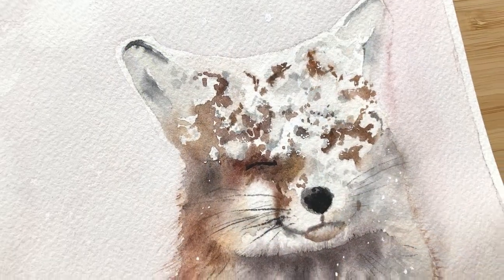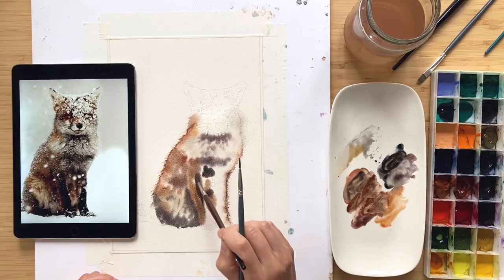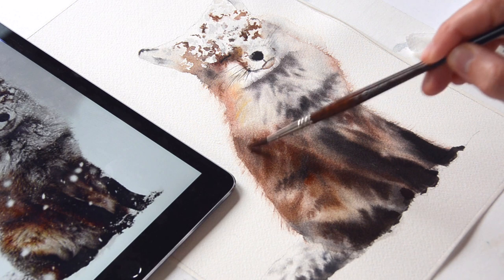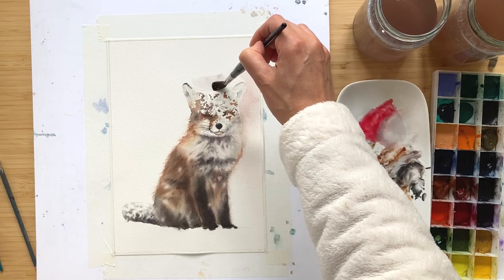Hello, my name is Evgenia and today we will be painting a captivating red fox covered with the speckles of snow. Throughout this class we will paint the red fox with its fluffy fur contrasting with the white of snow around it. We will capture not only the physical beauty of the fox, but also the spirit of nature in the heart of winter.